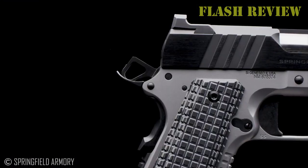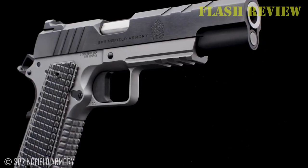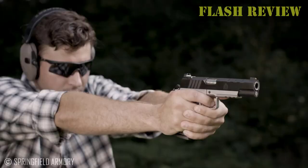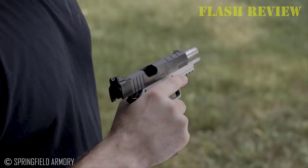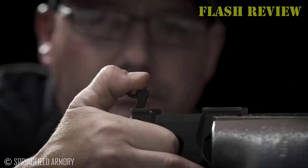Like any good couple, the cartridge and gun bring out the best in each other. Heavy and accurate, the 1911 makes the snappy cartridge more manageable, enhancing its overall accuracy potential. And for its part, the 10mm endows the pistol with the trait most shooters cherish in the 1911 — power, and plenty of it. Who could want any more?